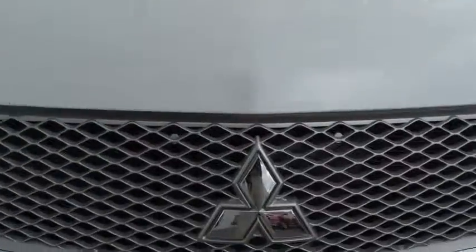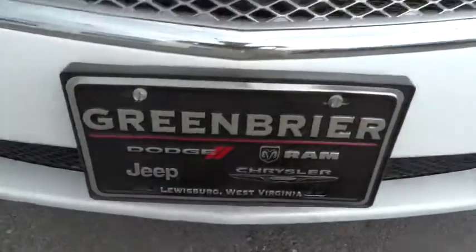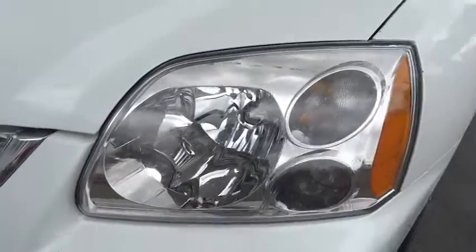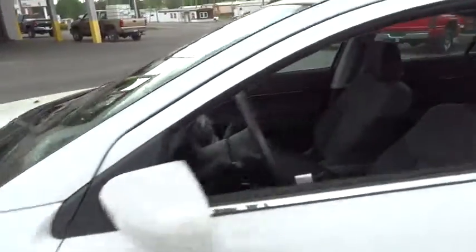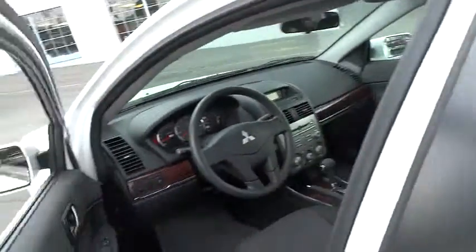Keyless entry, floor mats, rear defrost, FWD, AM FM stereo radio, bucket seats, security system, CD player, MP3 player, power windows, child safety locks. Searching for a dependable vehicle that looks great too? You've found it, so stop in today.